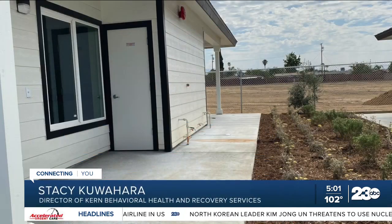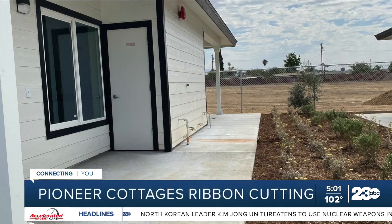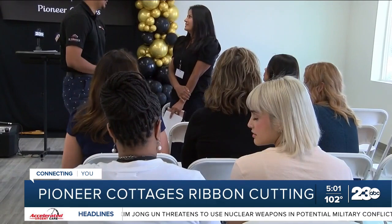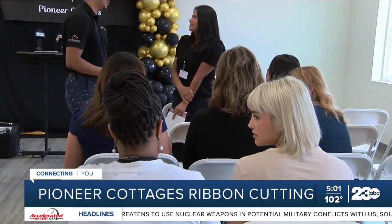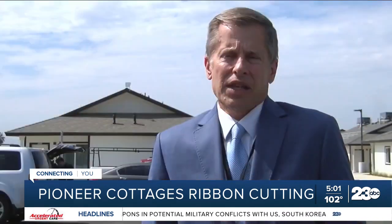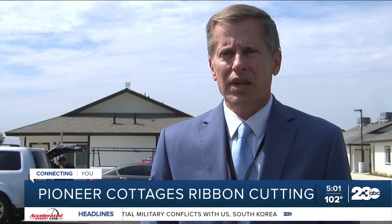The Pioneer Cottages will also provide interactive resident services, such as adult education classes, skill-building classes, and many other activities that Pell believes will help create their very own community on-site. We want stability for them. We don't want them back out on the streets. Pell adds that 18 of these units are set aside for individuals experiencing homelessness eligible under the No Place Like Home program, and that tenants are expected to move in within the next two weeks.